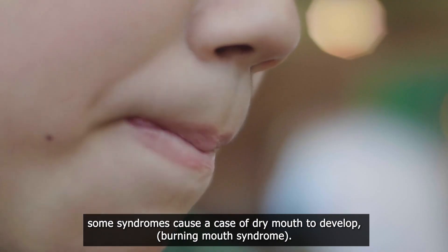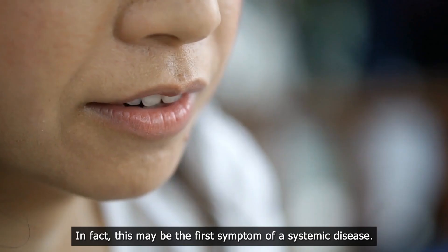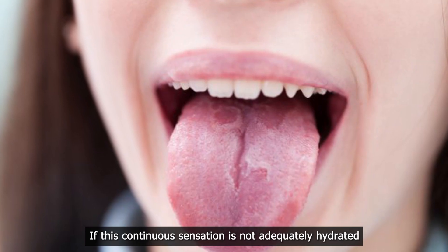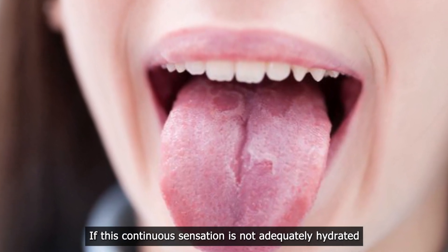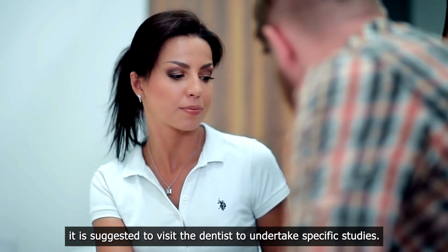Syndromes. Some syndromes cause a case of dry mouth to develop burning mouth syndrome. In fact, this may be the first symptom of a systemic disease. If this continuous sensation is not adequately hydrated, it is suggested to visit the dentist to undertake specific studies.